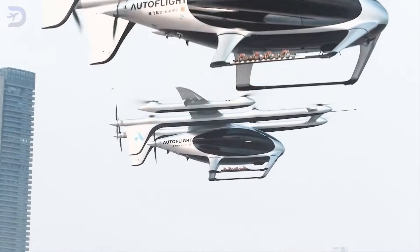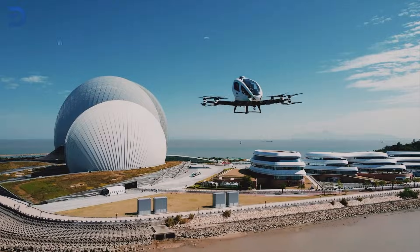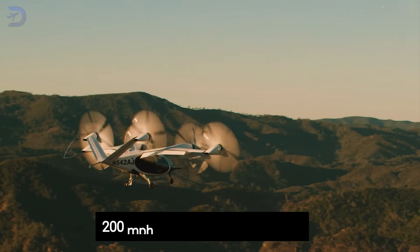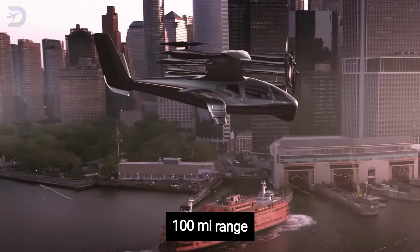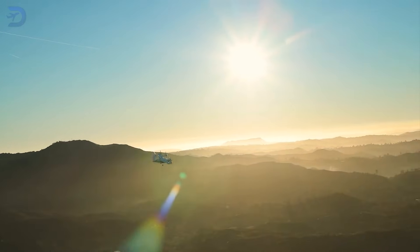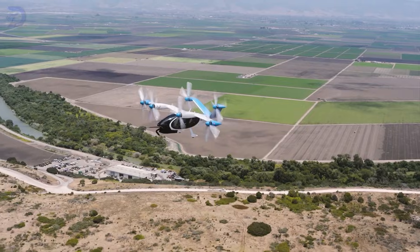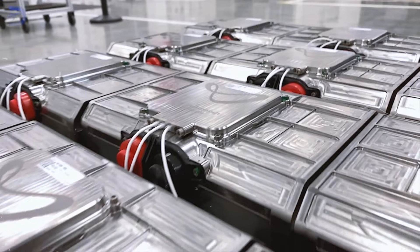Autoflight isn't alone in this race. Companies like Joby Aviation, Archer Aviation, and E-Hong are all pushing the boundaries of EVTOL performance. Joby, for instance, focuses on quiet operation, with their aircraft reaching speeds of 200 miles per hour and targeting 150-mile ranges. Meanwhile, Archer's Midnight EVTOL plans to serve urban routes with a 100-mile range, emphasizing safety and simplicity for certification. Each company is solving the range problem differently — some are exploring hybrid electric designs, which combine battery power with fuel-based range extenders. These could offer EVTOLs the flexibility to cover longer distances without being entirely dependent on battery advancements.